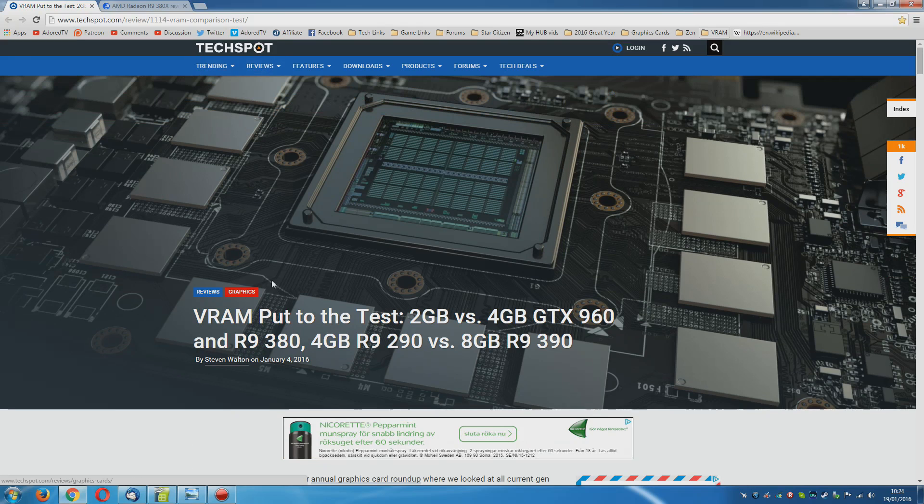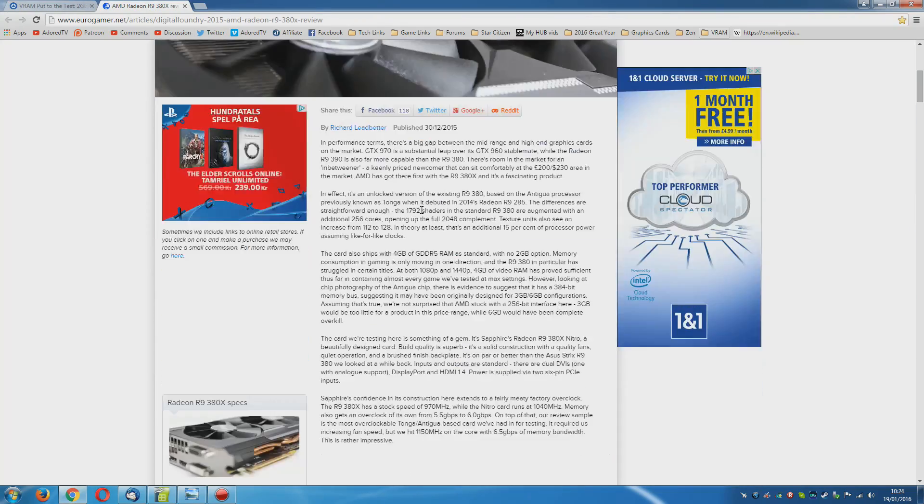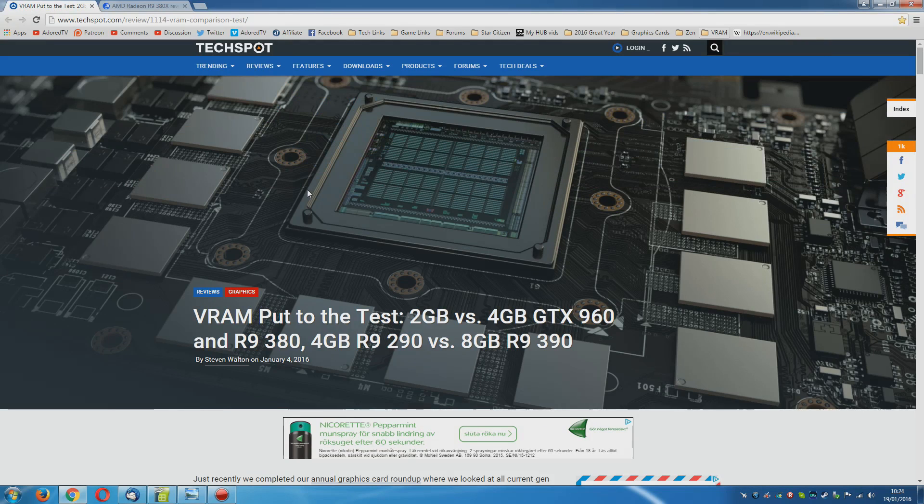That's what's happened over at TechSpot — Stephen Walton has done a really good article on it. I'm also going to be checking out Eurogamer, who did something similar, and have a look at all the numbers and analyse exactly what is going on.